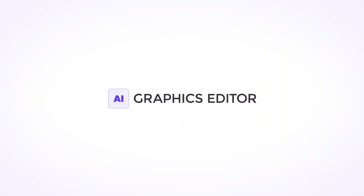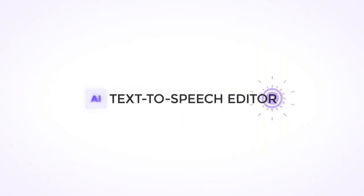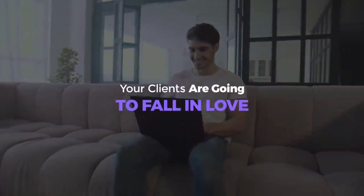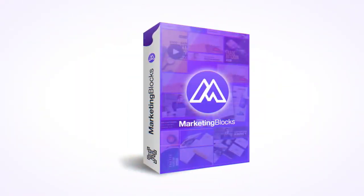AI graphics editor, AI video editor, AI text-to-speech editor, AI landing page builder, AI copywriter, AI image background removal, AI email writer, AI stock explorer. Your clients are going to fall in love with Marketing Blocks once they see it in action and keep asking for more.